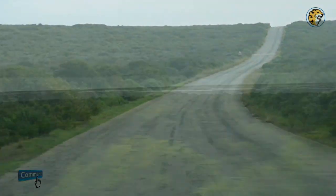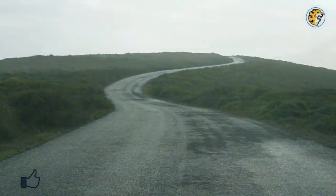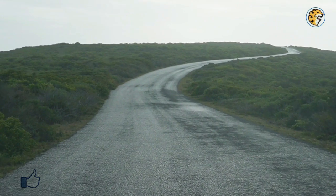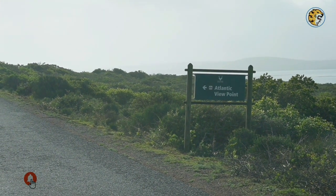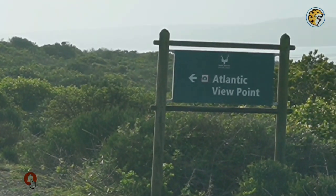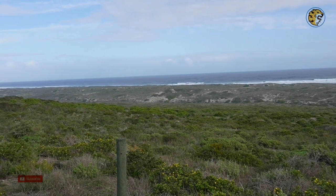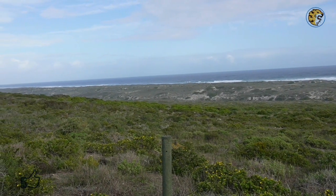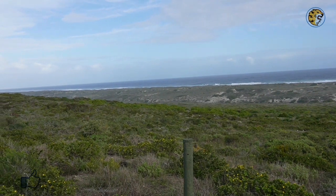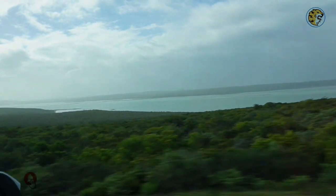West Coast National Park surrounds the beautiful clear waters of the Langebaan Lagoon. It is a fantastic location if you want to explore the unadulterated, natural side of the Western Cape. Let's take a short left to the Atlantic viewpoint. Did you know? On a clear day you can see Table Mountain National Park from here — a viewing distance of about 100 kilometers. This park possesses endless natural beauty, considering that it is located on the coastline.